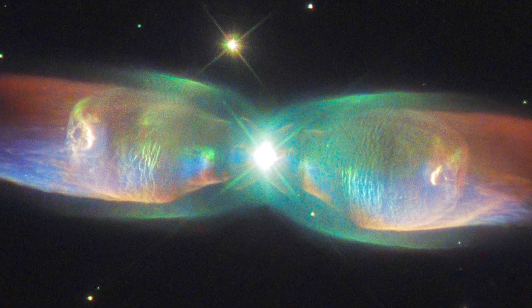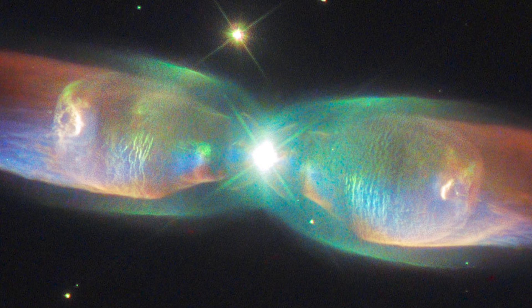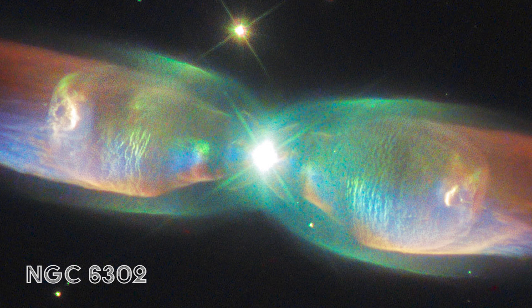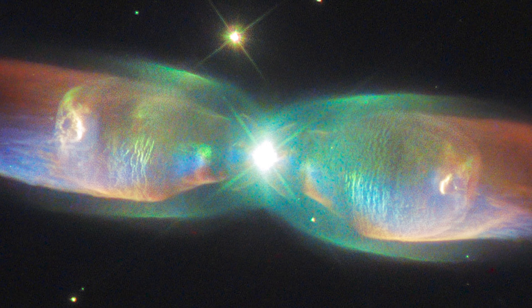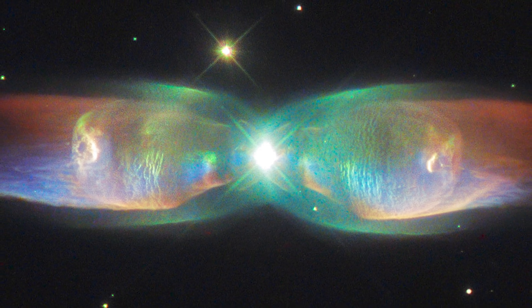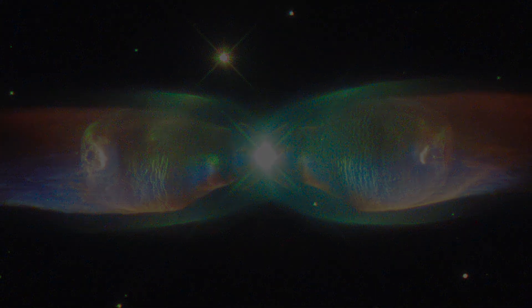This image was taken by Hubble's Wide Field Camera 3, which was installed during the very last shuttle servicing mission. In NGC 6302, the subject of the image is around 4,000 light-years away from Earth, but in this image we get to see the destructive force of an extremely large exploding star, and how beautiful that can be.